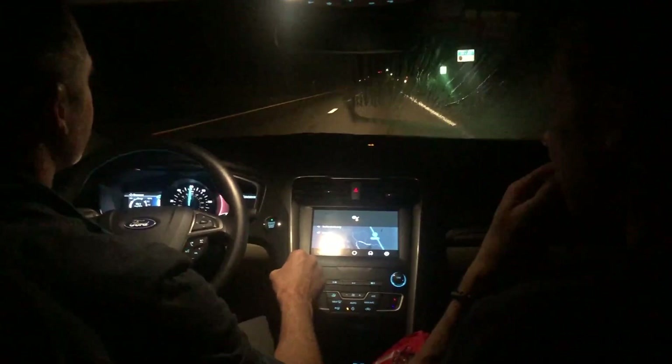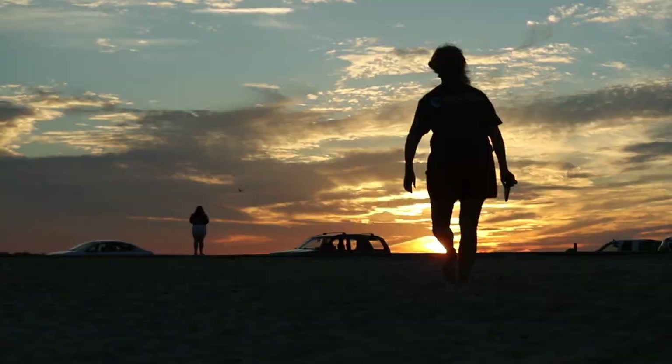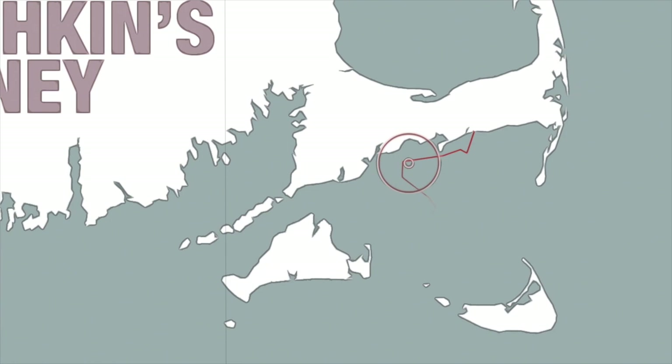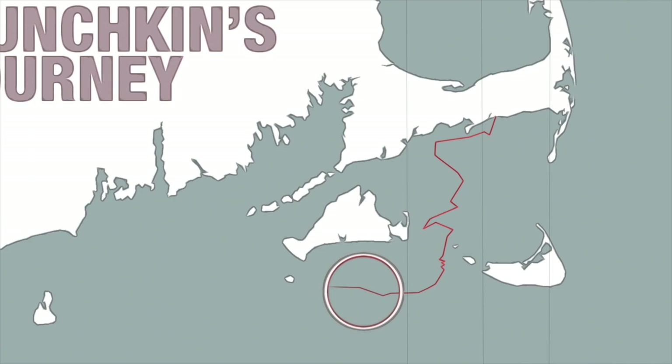Within the first week of being back in the ocean, Munchkin has made some incredible progress and showed signs of a promising adventure ahead. After a day of sticking relatively close to the coast in a westerly direction, she went straight south through the Nantucket Sound and continued west past Martha's Vineyard. Wherever she goes from here, we can say for sure that the journey won't be easy and she will definitely face many dangers.